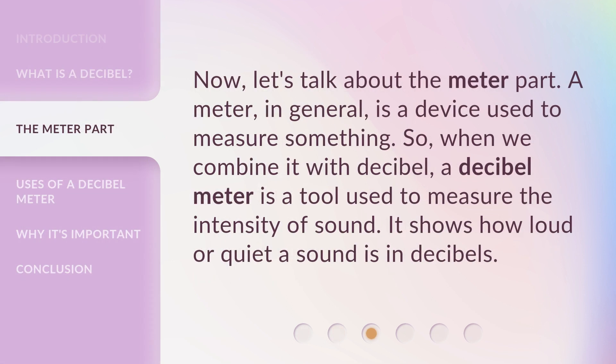Now, let's talk about the meter part. A meter, in general, is a device used to measure something. So, when we combine it with Decibel, a Decibel Meter is a tool used to measure the intensity of sound. It shows how loud or quiet a sound is in decibels.